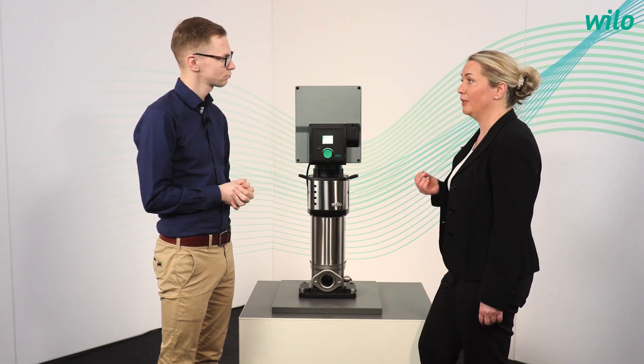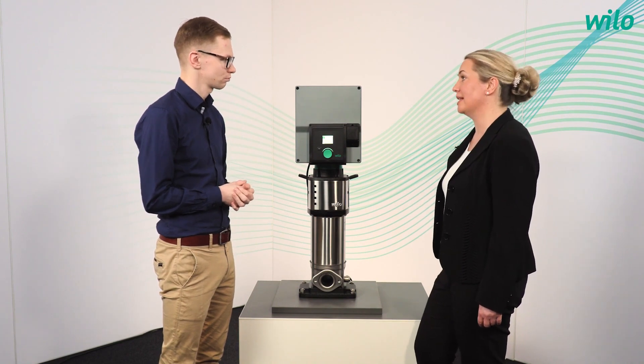Our new pump needs good benefits to solve these challenges. What are the main customer benefits of our new Helix? It depends on which customer you have in focus. Let us start with the consultants. For the consultant, it's very important to have a high efficient product in the tender. And for the operator, it's important to have in focus the operating expenses.